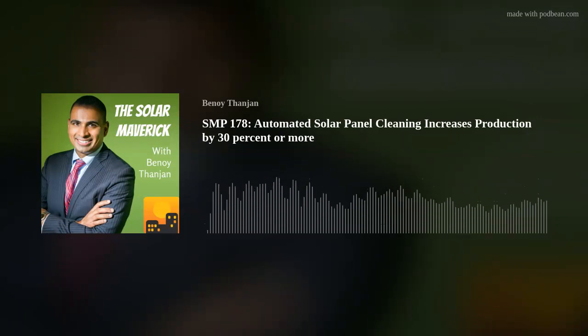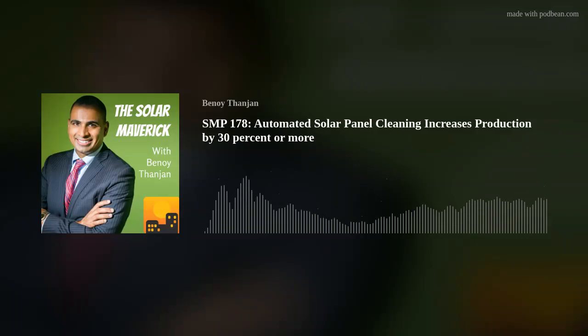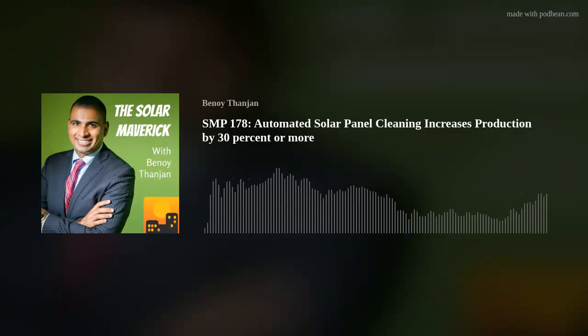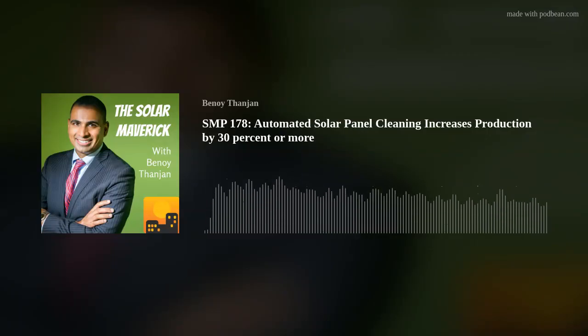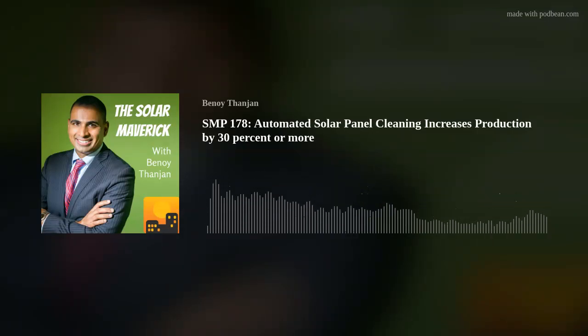This is Benoit, your host of the Solar Maverick podcast. I'm really excited on this episode to have Matt Casey. He's the owner of RST Clean Tech Solutions. I think this is going to be a great episode. We've had a lot of great conversations about soiling. It would be great if you, as a solar veteran or maverick yourself, could talk about what RST Clean Tech Solutions does. This is a new topic, and I know this is your first podcast interview, so I appreciate you giving us the opportunity.